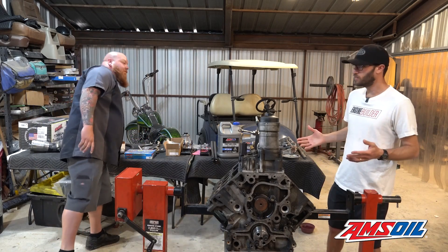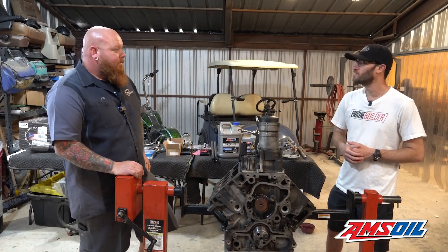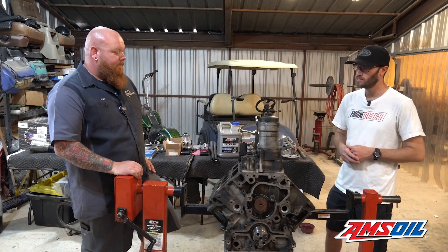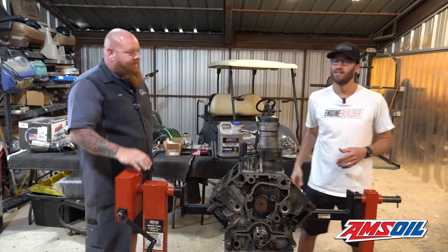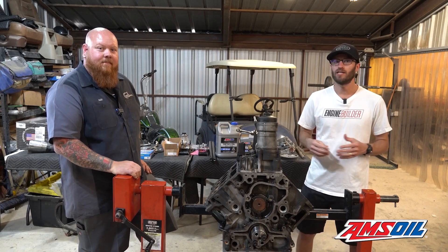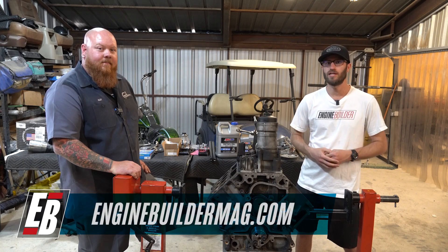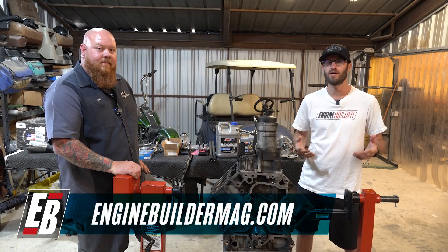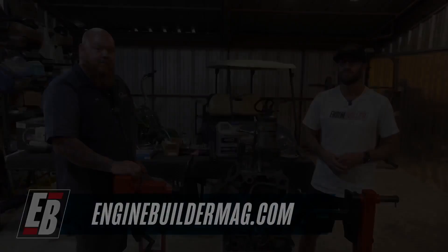Alex, it's been a couple of years since you've had this out on the track, so I know you're excited to get it back together. We appreciate you telling us about it. Guys, thanks for watching this episode of Diesel of the Week. Make sure you check out everything Alex has going on at Summit Diesel, and as always check out enginebuildermag.com for more great engine and diesel content. Thanks for watching — we'll see you next time.